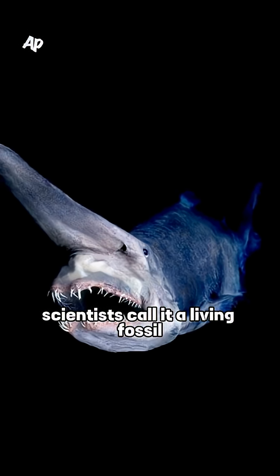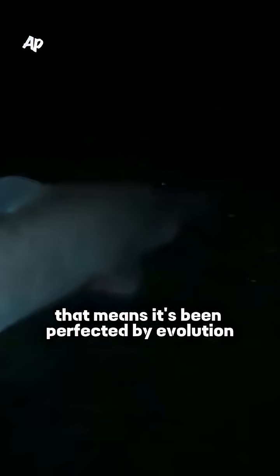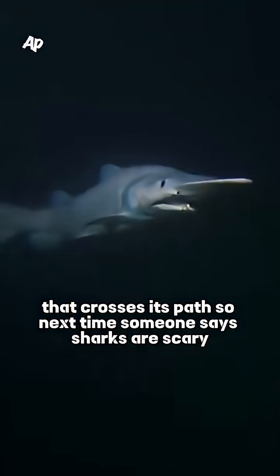Scientists call it a living fossil because it hasn't changed in 125 million years. That means it's been perfected by evolution to be a nightmare for literally anything that crosses its path.